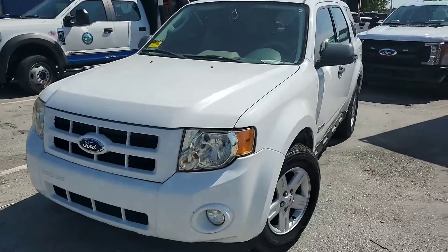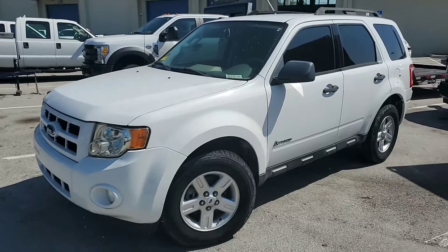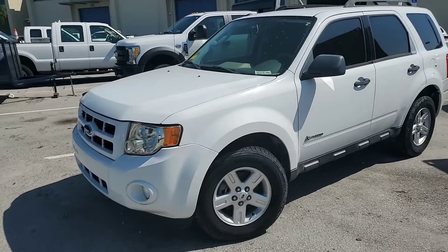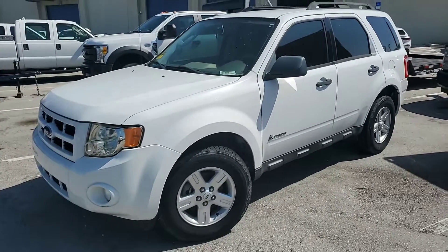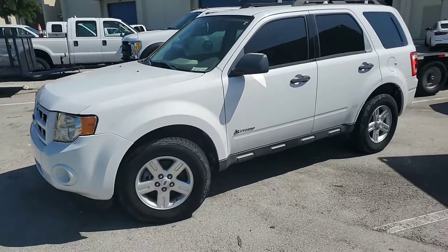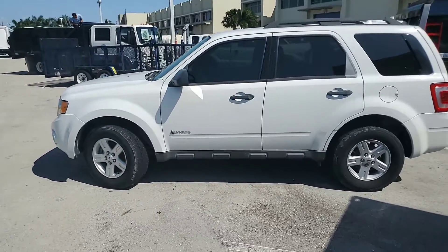I was told that the hybrid battery is so low that it wasn't able to start the vehicle. We put the jump box on and still nothing happens, so we don't know what's wrong with it. The city decided to part with it because the batteries are not cheap.